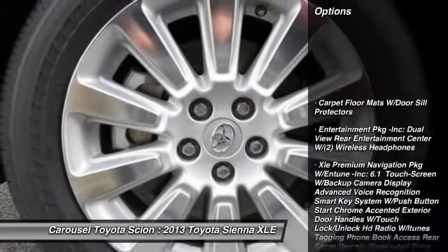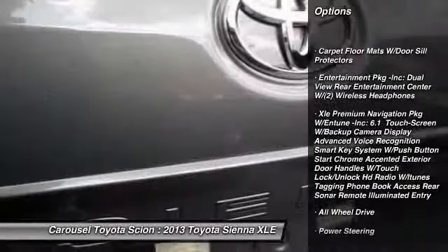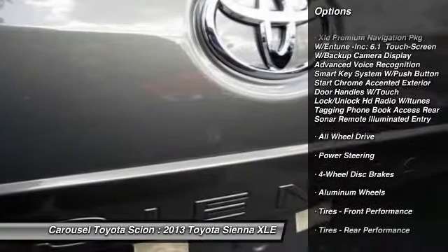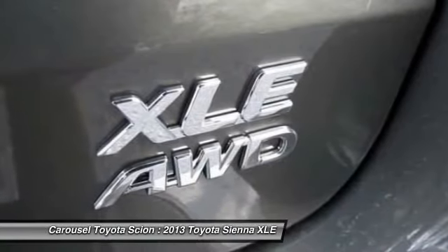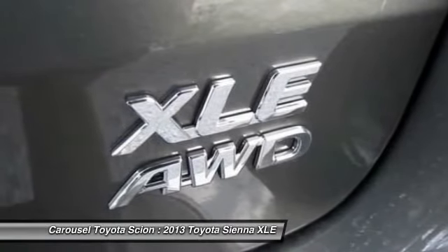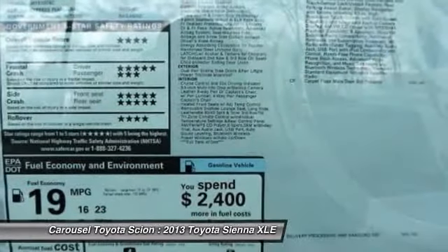Stability control. Anti-lock braking system. Power liftgate. Steering wheel audio controls. Traction control. All-wheel drive. Power passenger seat. Power steering. Adjustable steering wheel. Cruise control.